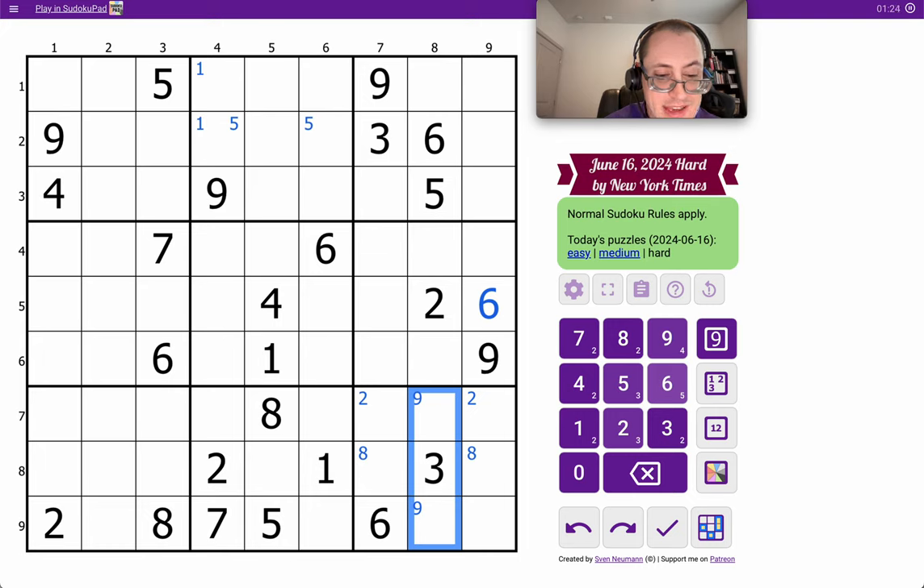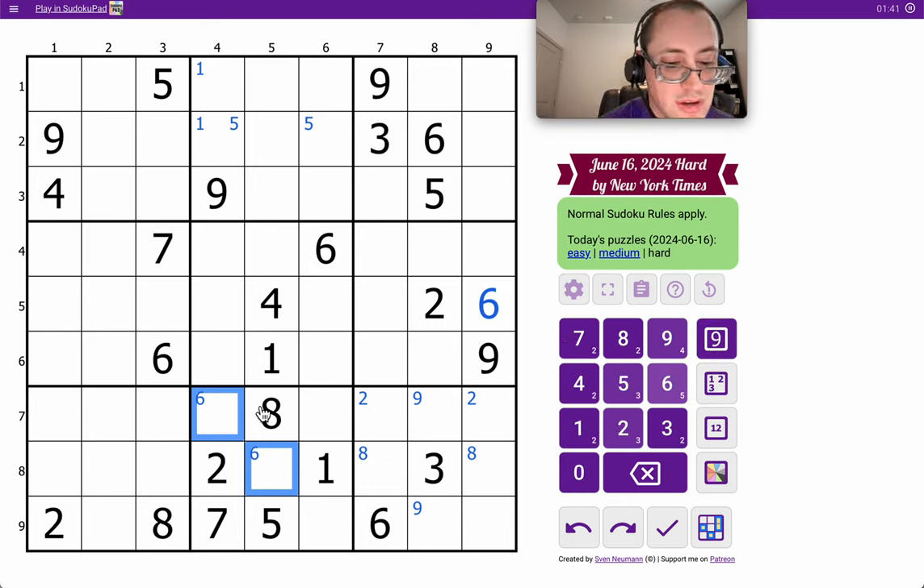Okay, box 8 looks rather interesting. Actually, I can place a 6 immediately. No, I can't — these are ruled out. This is ruled out twice, this once. So 6 is one of those two. That's on a diagonal. I've got 1, 2, 5, 7, 8. I need 3, 4, 6, and 9 in some order.